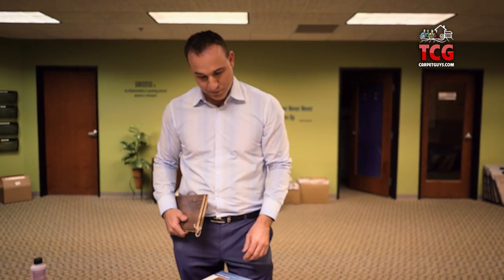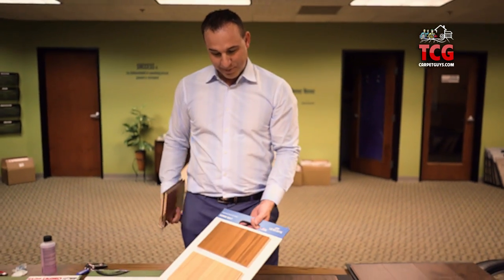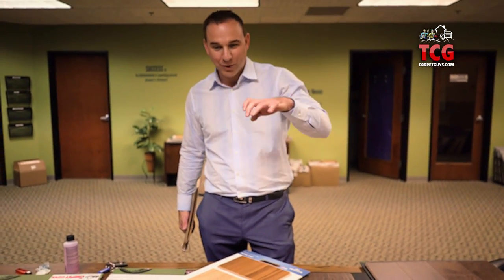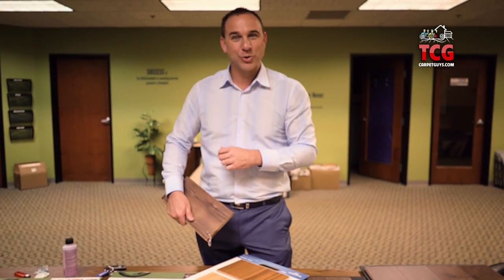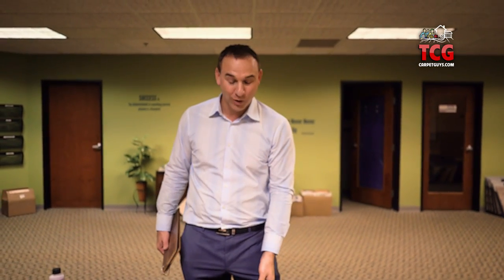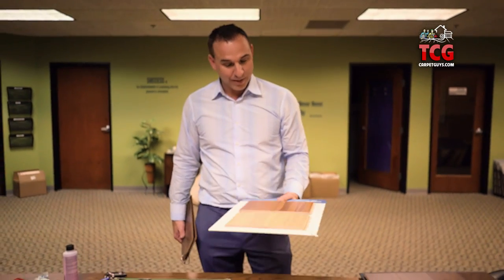Back 30 years ago when laminate flooring first came out, it was very popular as an alternative to hardwood because it cost much less money. But what people soon found out over the next 15-20 years is laminate floors just don't perform like hardwood floors. When you walk across them you hear a tick tick tick like a hollow sound. You would often see the same printed knot on every single board over and over again, so it just did not look authentic — it looked like fake wood. And it kind of got a bad rep.